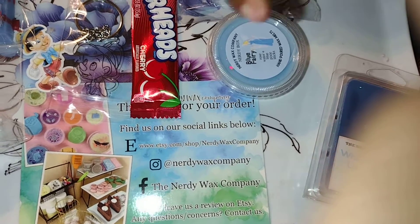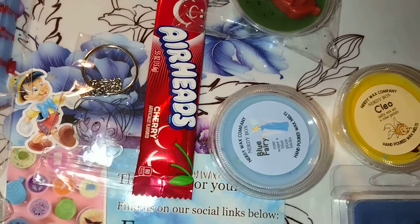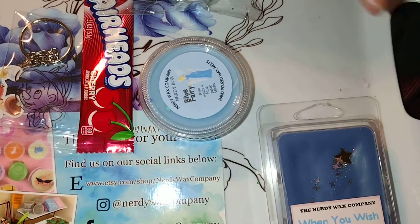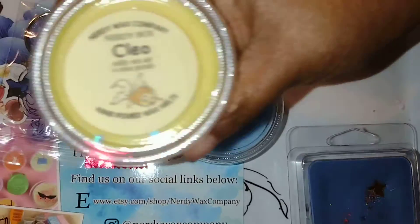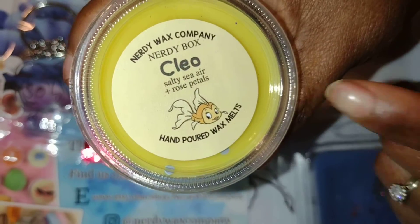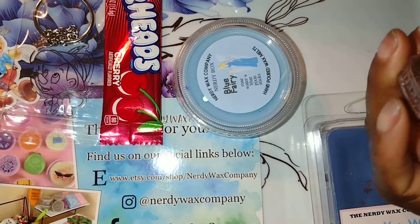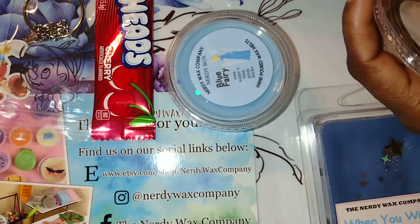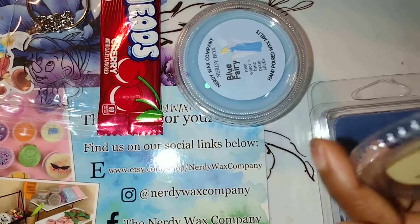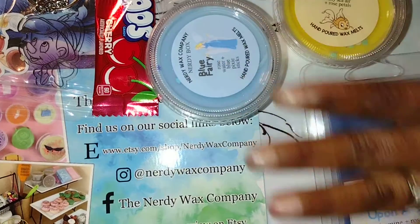We have one that's called Cleo — y'all can't see because my finger is in the way. This one is called Cleo and it is salty sea air and rose petals. So this is a rosy collection. It's a good one. That's fresh — I definitely smell the rose in this one more. It's salty sea air and it smells good. These are definitely scents I can melt in my bathroom.